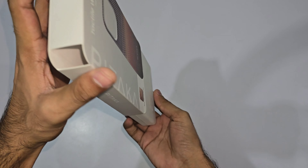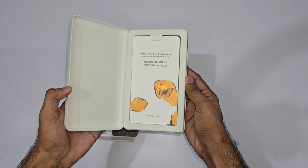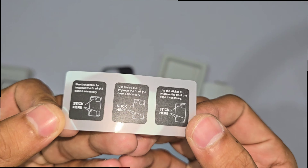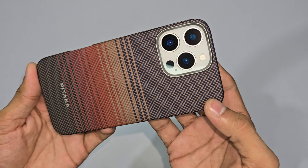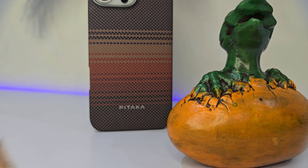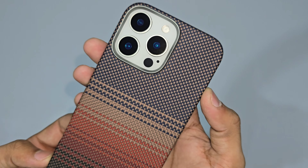Unboxing it is a breeze. The eco-friendly packaging gives off major we-care-about-the-planet vibes, which is always a good start. Inside, you get the documentation, the case itself, and stickers to help you get the perfect fit. The Sunset Case is all about that perfect mix of form and function, with MagSafe compatibility so wireless charging is a breeze. And the unique textured finish isn't just for looks — it gives you a super comfortable grip while still protecting against scratches and discoloration.